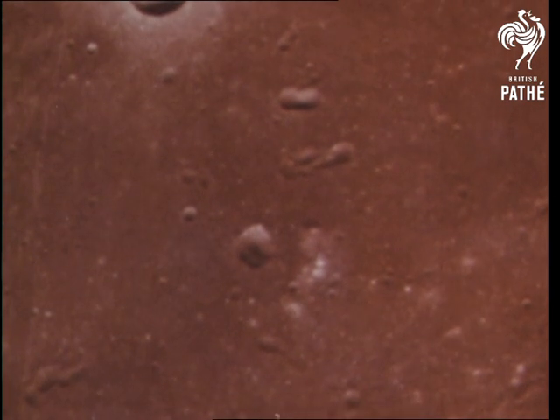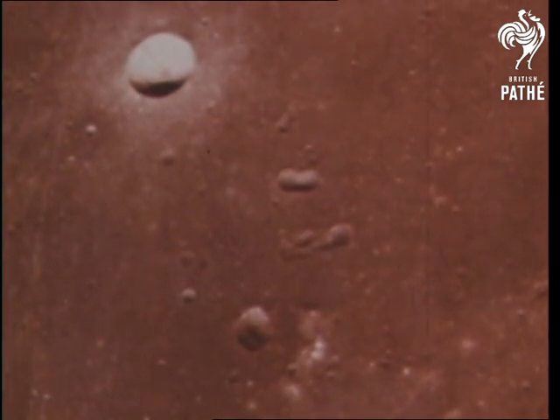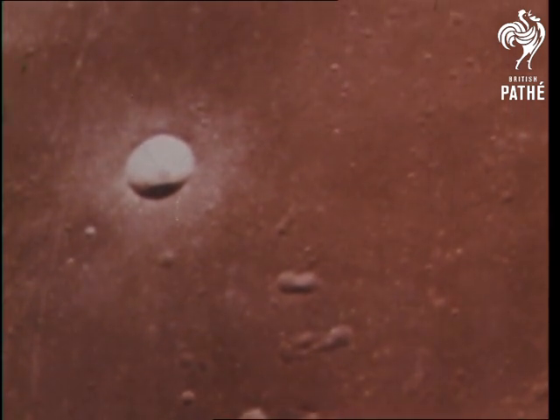Landing site number two in the Sea of Tranquility now awaits the Apollo 11 astronauts — America's bridgehead on the Moon, first stop on a journey to tomorrow.